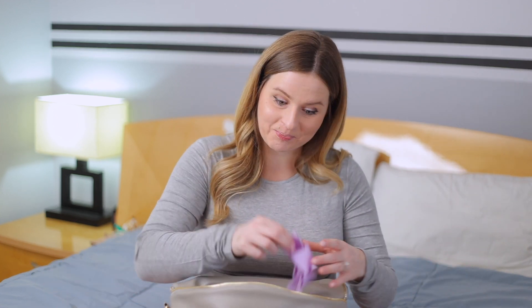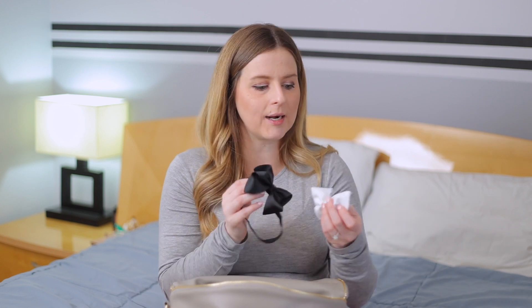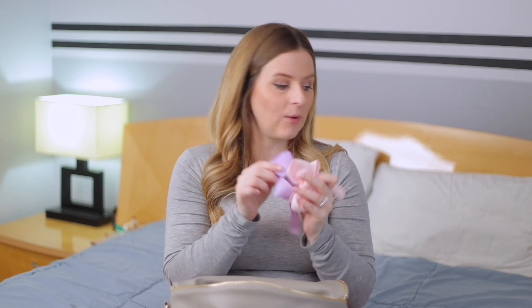Up next — bows! Everyone calls me crazy, my whole family, because I have like 60 bows for her, but I've wanted a girl for so long and I was so excited to dress her up and make her look cute, and it has to start at the hospital. So bow number one, bow number two, bow number three, and bow number four. The black bow is because the announcement picture matches Oleg's hat. She'll wear either black or white for his announcement photo, and either lavender or pink for mine — so that's why there are four bows.